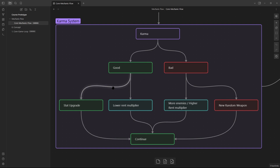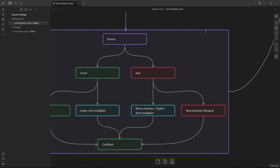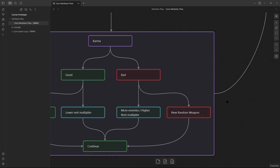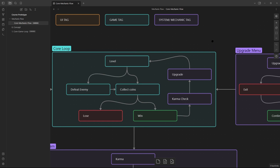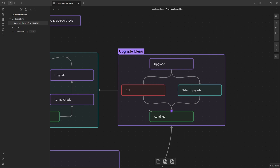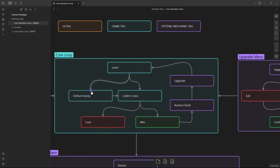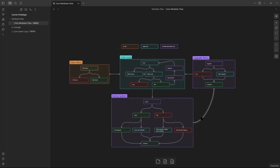A peaceful run gives a stat upgrade and lower rent multiplier, making it a bit easier and relaxed. New random weapons will be a fun thing to test, and adding weapon systems is something we'll want to learn across multiple games anyway. After this happens and we go to the continue section, we head into the upgrade menu — which is simple: you either select an upgrade or exit depending on whether you want to keep or spend your coins, then continue to a new level.